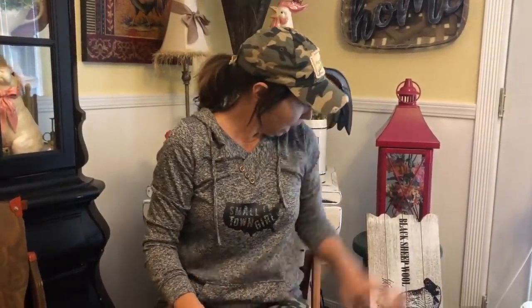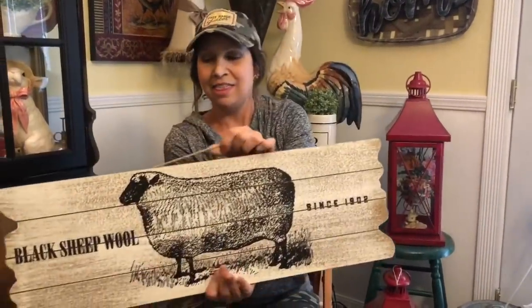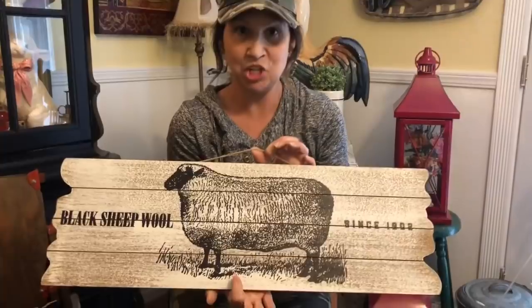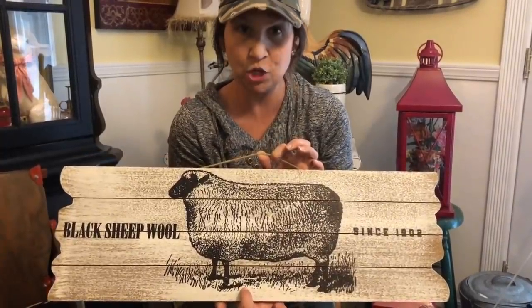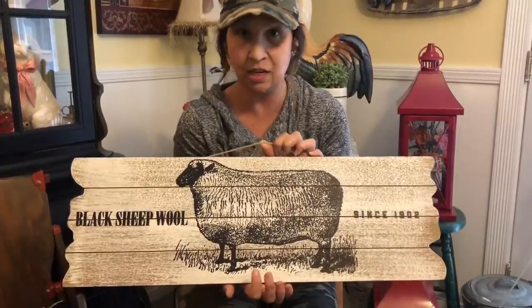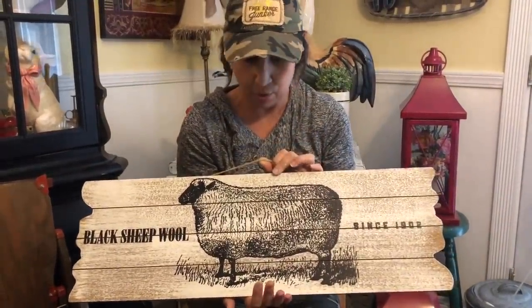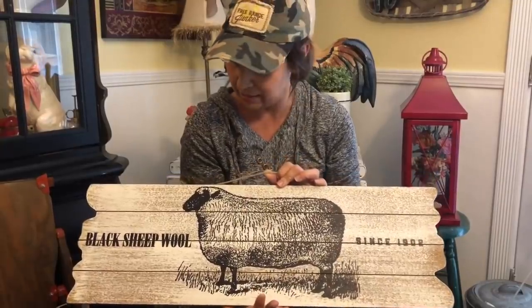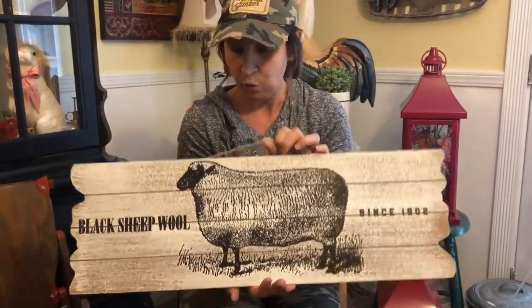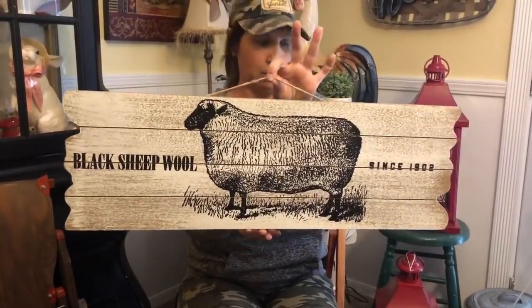We finished this cute sheep sign using the awesome sheep transfer from Chalk Couture — we'll put the link in the description box below. You've seen it on a few of our other projects, but we went ahead and put it on one of these pre-made signs and we really love how it turned out. It has a little jute hanger on the back.